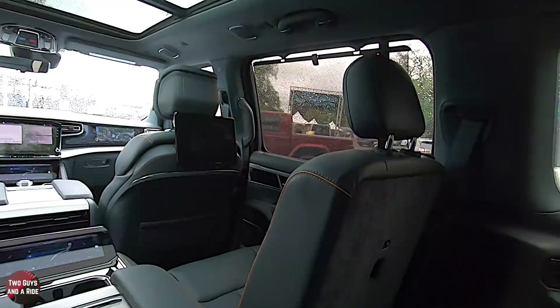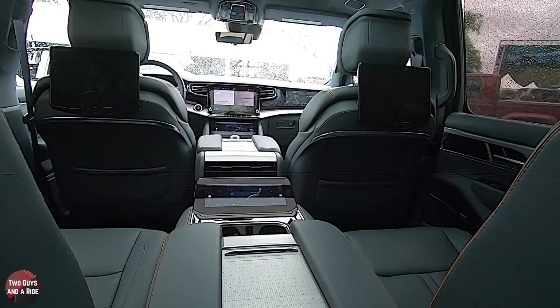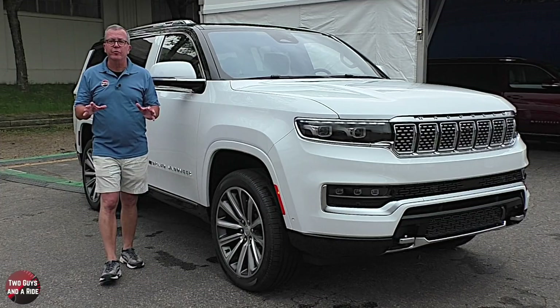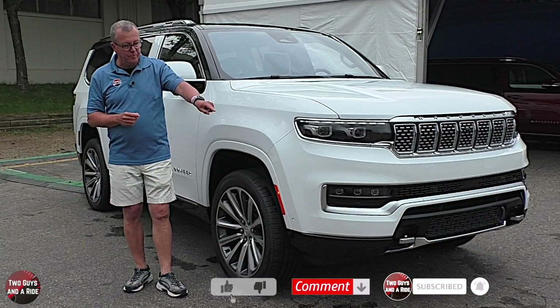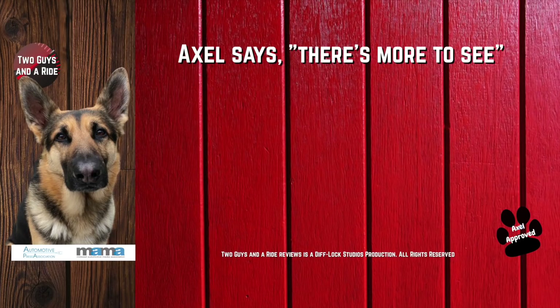Usually we'd take it for a ride next, but since we're at the auto show, we can't. I hope you've enjoyed this short review. Thanks for watching. That's our review of the 2022 Jeep Grand Wagoneer. Make sure to follow us on Facebook, Instagram, and Twitter, and please click on that subscribe button down below.